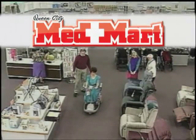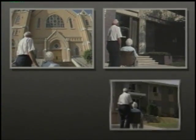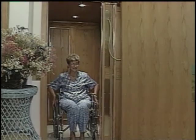MedMart, the company with one of America's largest selections of home health care equipment, offers a complete line of elevators for churches, clubs, apartments, and for your home. With an economical one-person model or an expertly installed custom elevator, access problems completely disappear.